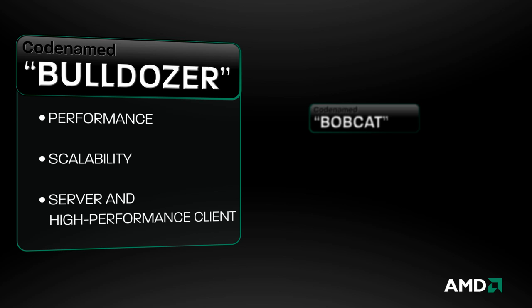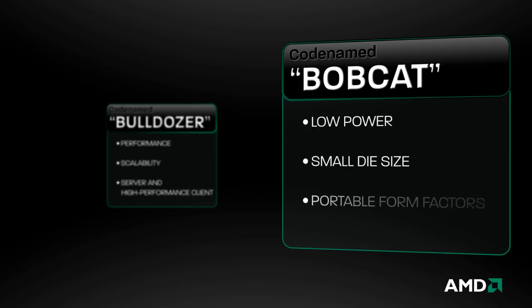Bulldozer is engineered for performance and scalability and targets the heavy lifting of server and high-performance client platforms. Bobcat is geared toward flexibility, low power, and small size, with a design specifically suited for notebooks and other portable form factors.